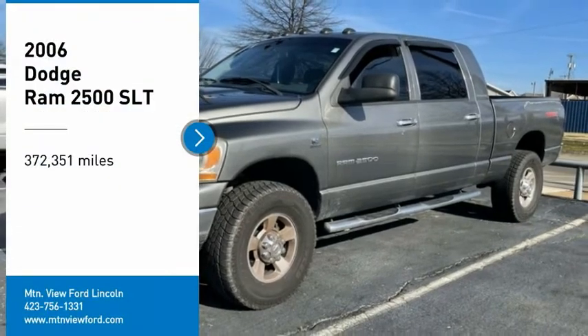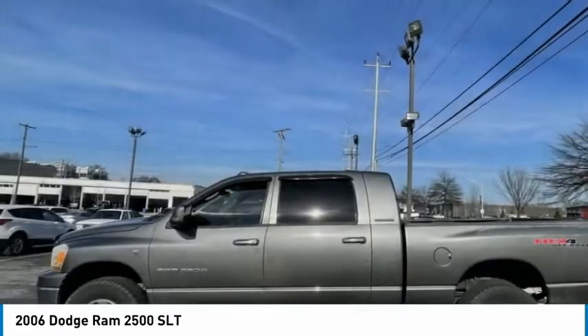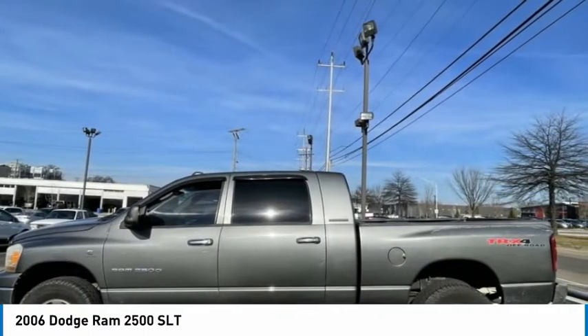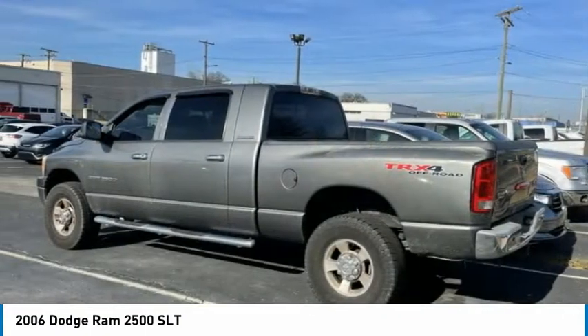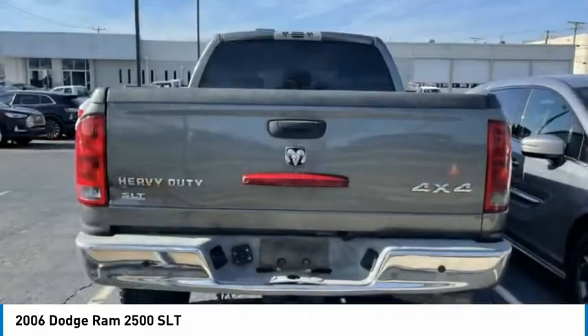We are pleased to show you the 2006 Ram Pickup 2500. The Ram 2500 is built with sturdy hydroformed frames and capable four-wheel drive options to handle the toughest jobsite terrain while maintaining a smooth ride.